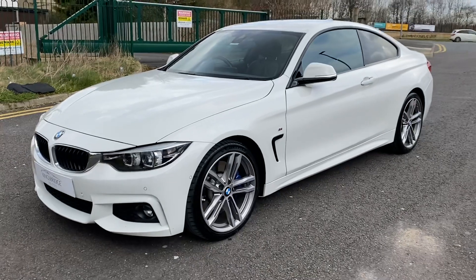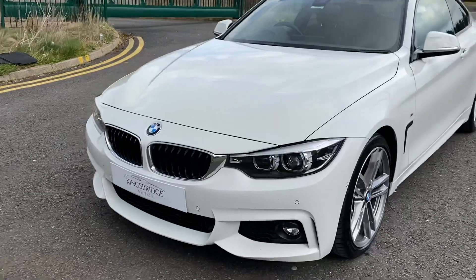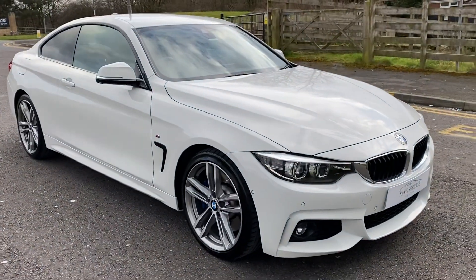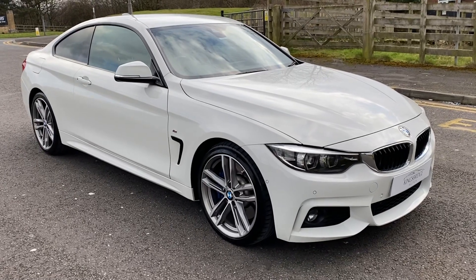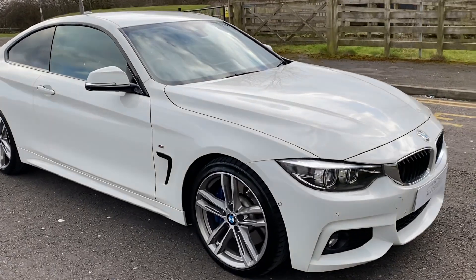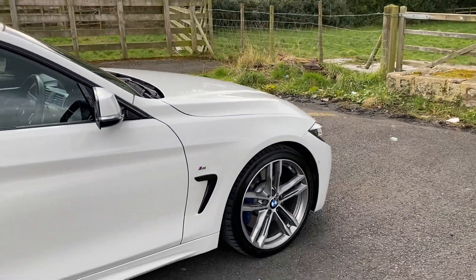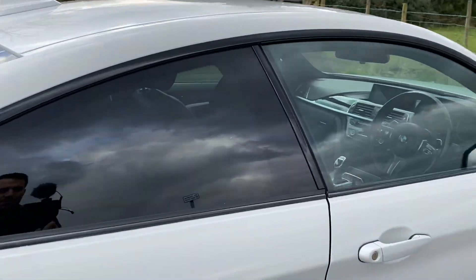Absolutely stunning car in the best colour for these, I think, in white. Completely original, really good spec. Read my ad for the full spec on this particular example. If you like your BMWs you can actually do a spec check with a VIN online for free. We've done all that, we've checked it all out and it has got a fantastic spec. So you've got the M Sport Plus Pack, which is a very desirable option, privacy glass, and the M Performance Exhaust.